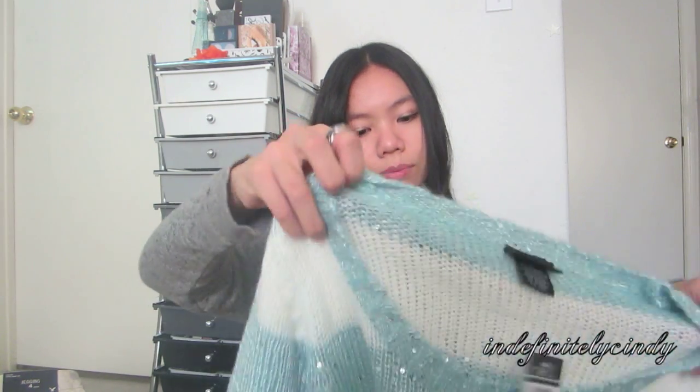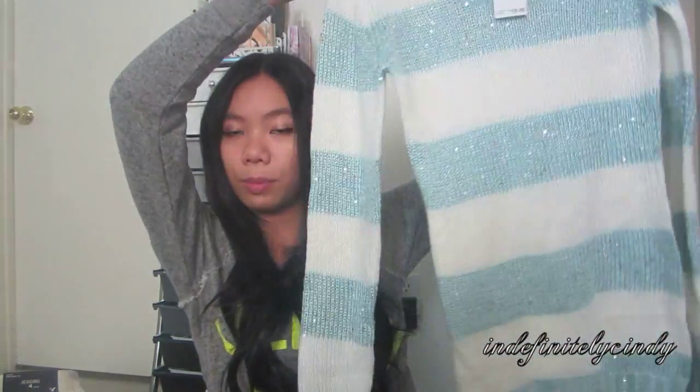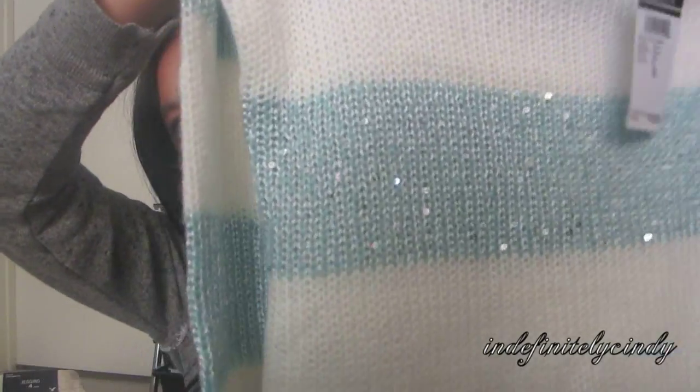I also got this really cute sweater for $12. It was on sale so it couldn't be combined with the 50% off deal, but it's really cute. It's white and turquoise with lots of sequins — really, really pretty. It's also really long, which is perfect for wintertime. I love those long, slouchy sweater-type things.